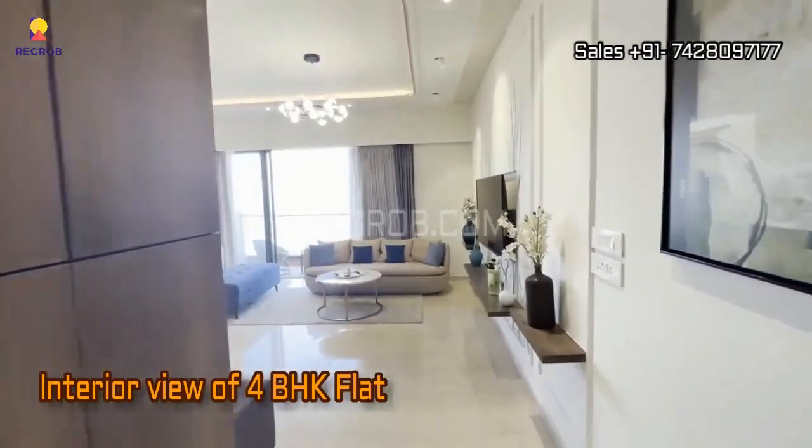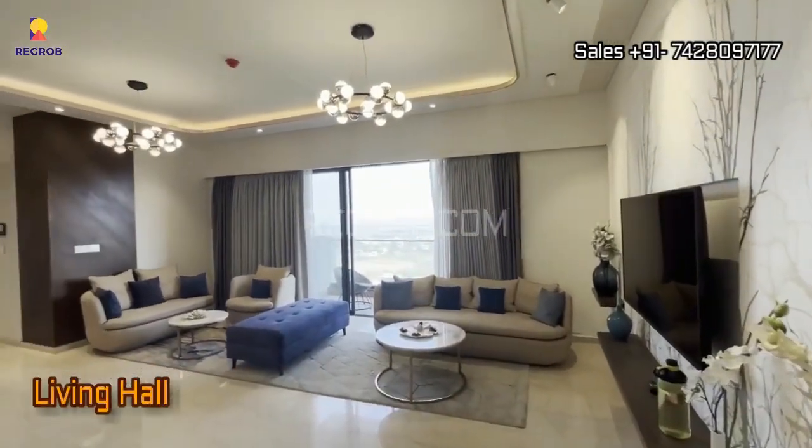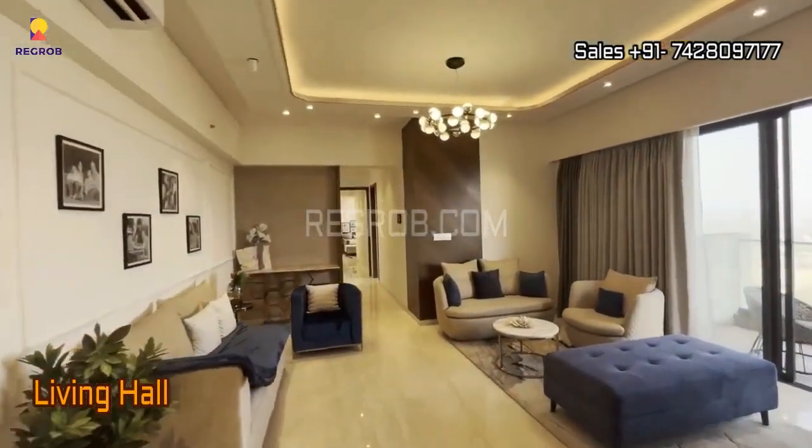Step inside and you'll find the welcoming entrance lobby. And right in front of you, a spacious living hall awaits. It's fully furnished and boasts an abundance of space.